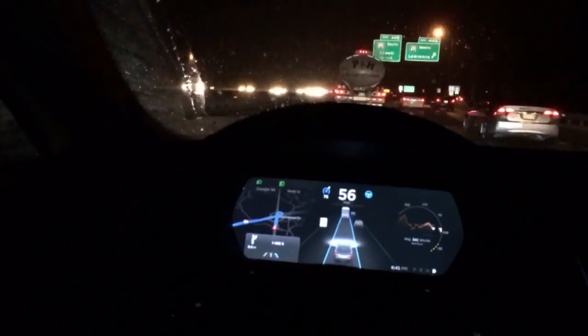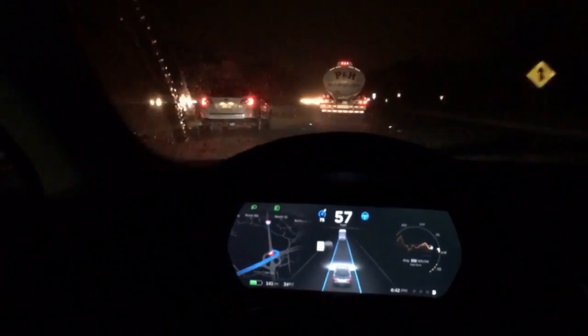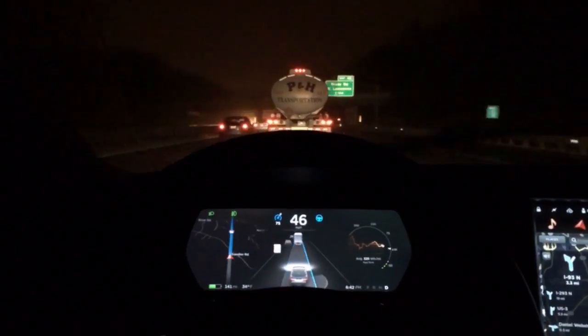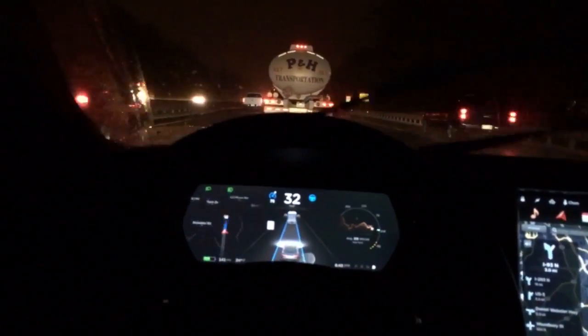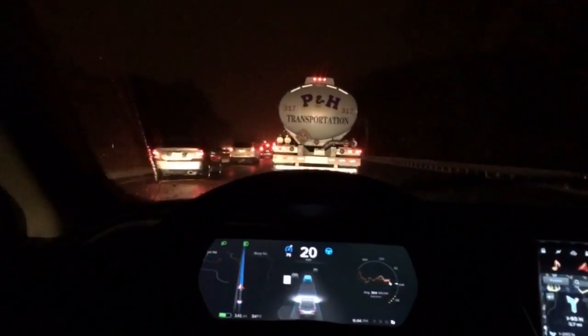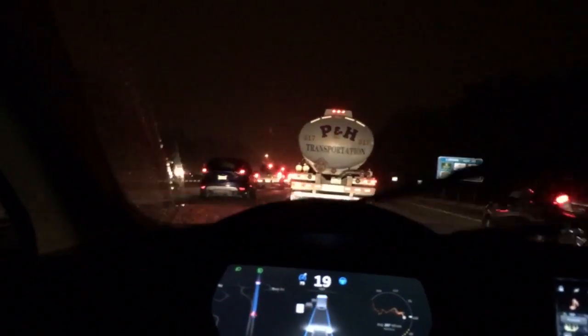Prior to version 7.1, released by Tesla, whenever the highway lane markings disappeared the car would alert you to take over the wheel because it didn't know what to do without those markings. But now with version 7.1, they've made an enhancement to improve the car's ability to keep auto steer enabled even when lane markings have disappeared. Here you can see I am following this tractor trailer.